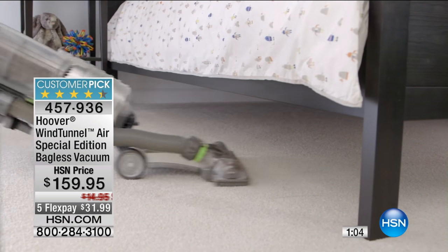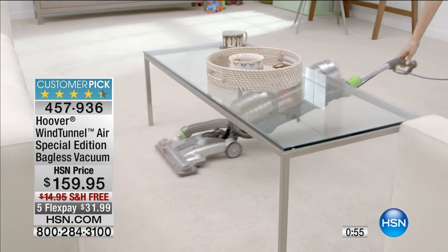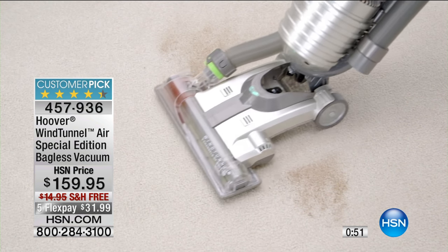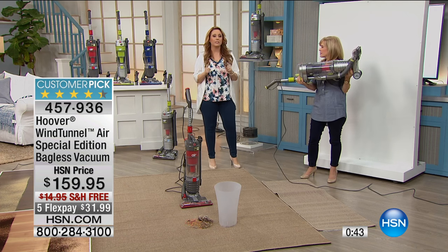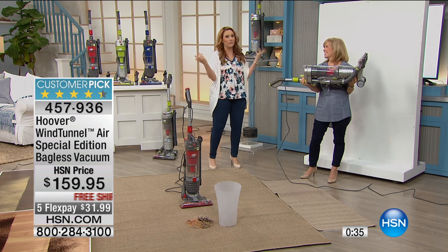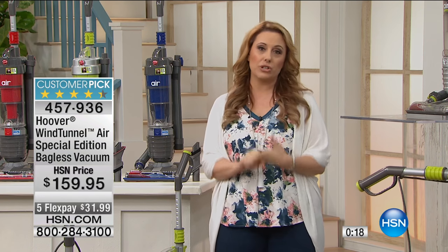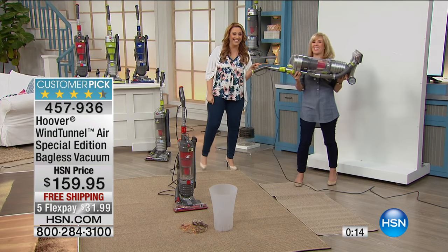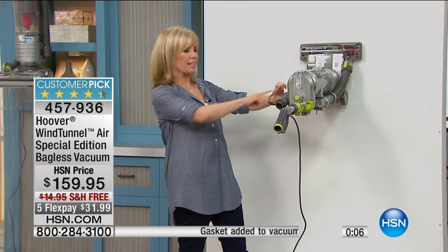Hoover's number one selling vacuum — HSN has sold over 200,000 vacuums just here on HSN alone. It's a customer pick with 347 reviews. Free shipping and handling saves you $15.95, plus five flexible payments. If you need a new vacuum and are wondering how to fit it into the budget, at only $31.99 down with free shipping, it's easy. Number one seller at HSN, number one for Hoover, huge customer pick, and at just 12 pounds full power — it even has the hose extension right here.